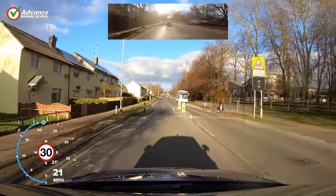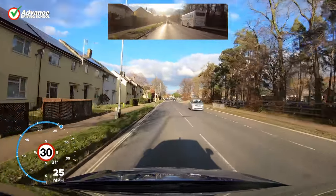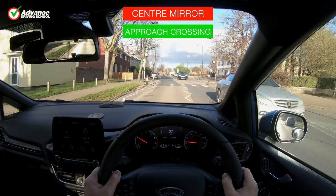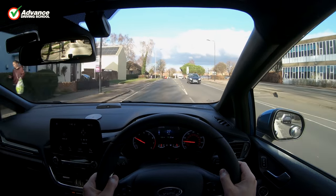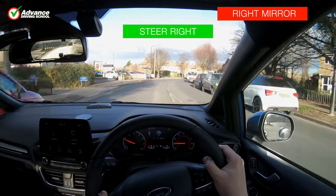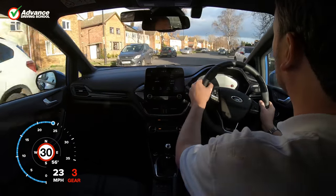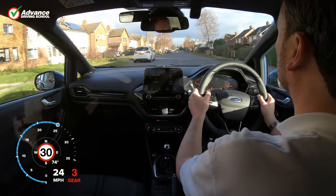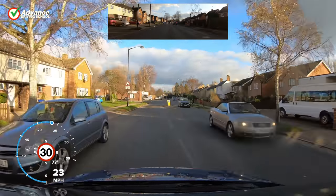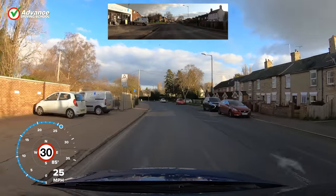Our recommendation of checking our mirrors before indicating, changing speed or changing position is really just a minimum standard. There is no harm in doing extra mirror checks as long as we don't distract ourselves from what is on the road in front of us. Experienced drivers will keep an awareness of what is around their car all the time, even when cruising at a steady speed on a straight road — checking their mirrors regularly, probably several times a minute. If they spot something unusual, they use that information to decide the safest thing to do. Eventually our mirror checks will become automatic, and we won't even need to think about doing them.